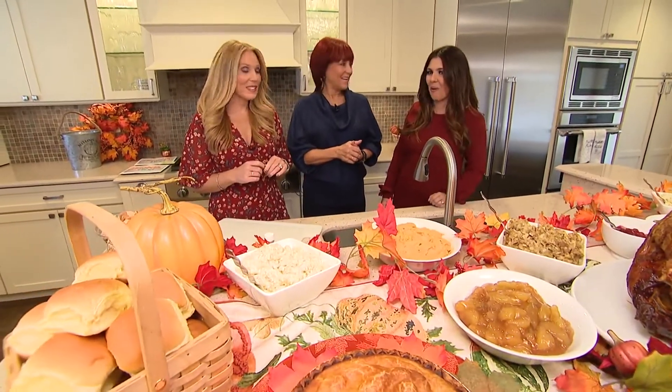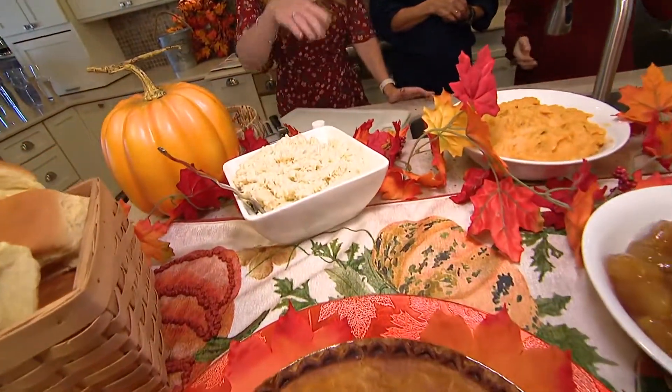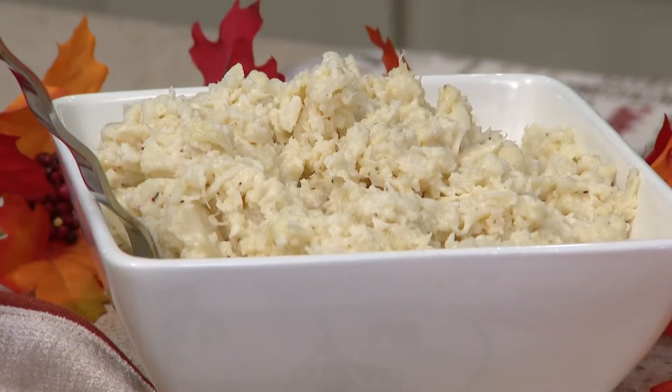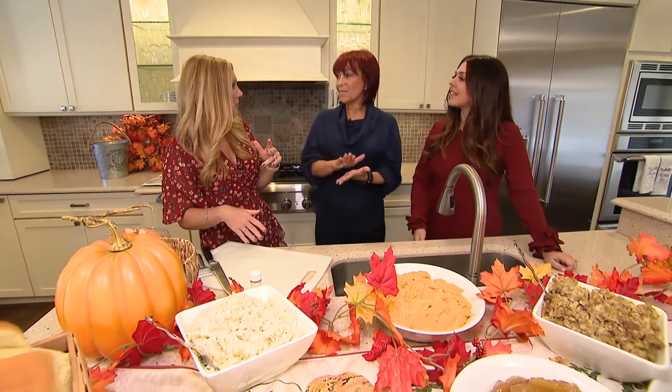We need to know all of your secrets, tips, and tricks because I want my Thanksgiving to look like this. I love this because I feel as though cauliflower is having such a moment — like a couple of years now where people are really loving on cauliflower. But this is just a little bit of a different take on it, right? It is — it's mashed cauliflower.